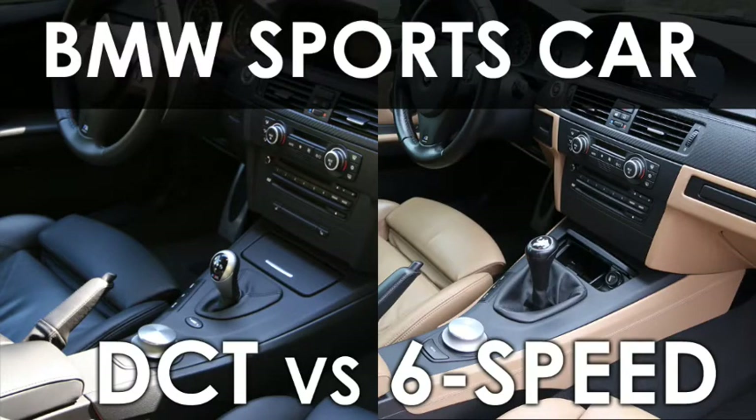Hi guys, this is Warren at BMW Sports Car, and today we're going to talk about the internal question of what should you get if you buy an E92 M3. Should you get DCT or a 6-speed transmission? Today I'll tell you my thoughts on this. I should be in a good position to tell you because I actually had an E92 M3 with DCT, and I currently have an E92 M3 with a 6-speed manual.